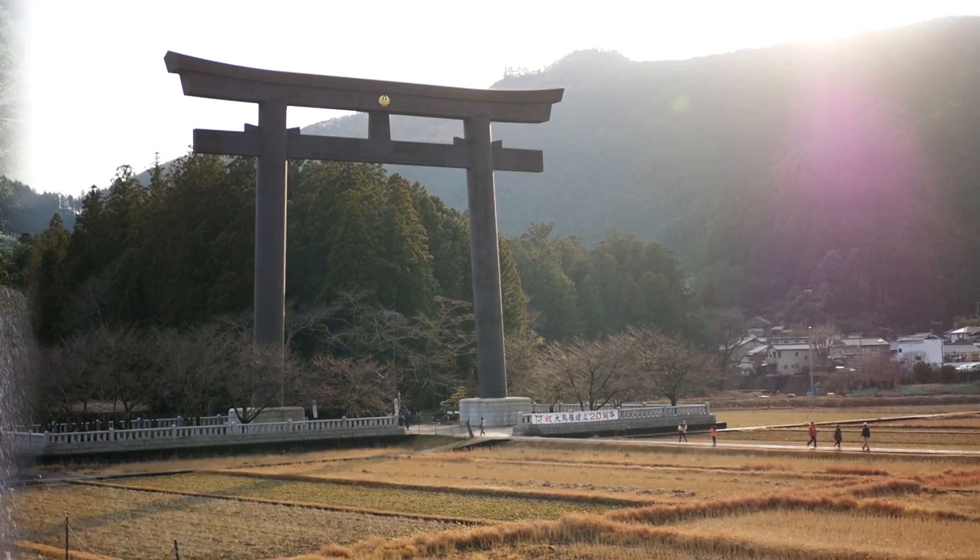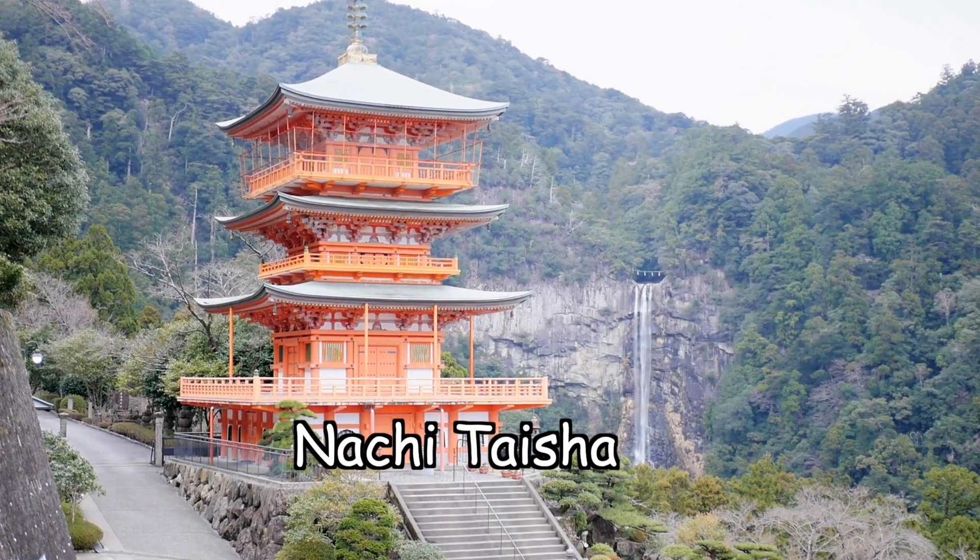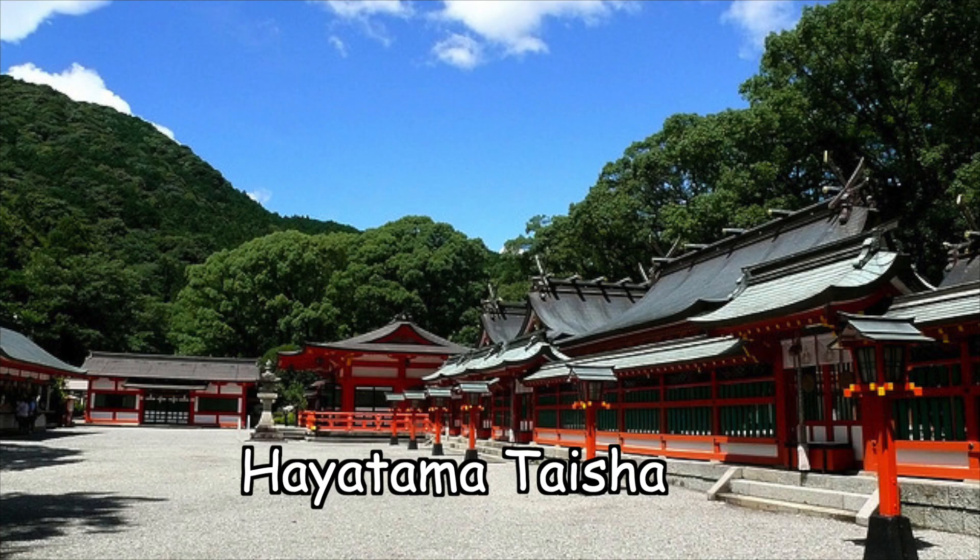The goal of the Kumano Kodo is to seek rebirth in this lifetime while performing prayer at each shrine. If you want to challenge yourself, you can visit all three grand shrines — known as Kumano Sanzan — which are Kumano Hongu Taisha, Kumano Nachi Taisha, and Hayatama Taisha. After completing the Nakahechi route and arriving at Nachi-san, you can take a bus to Shingu to see Hayatama Taisha.